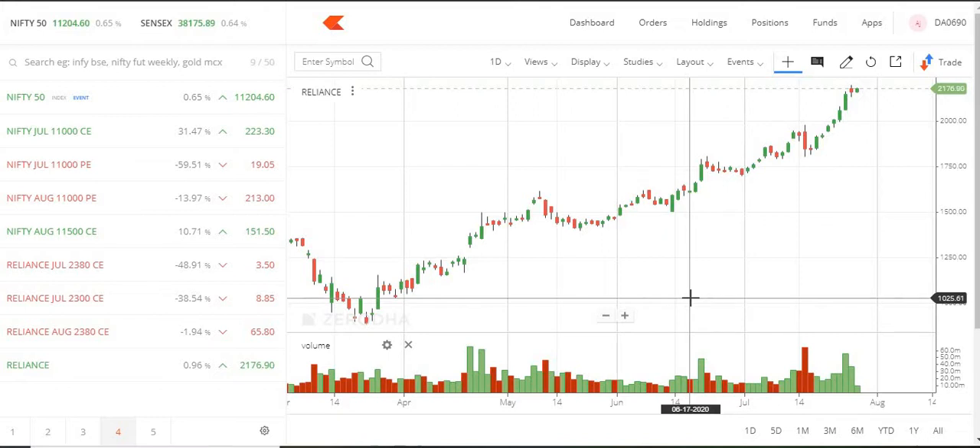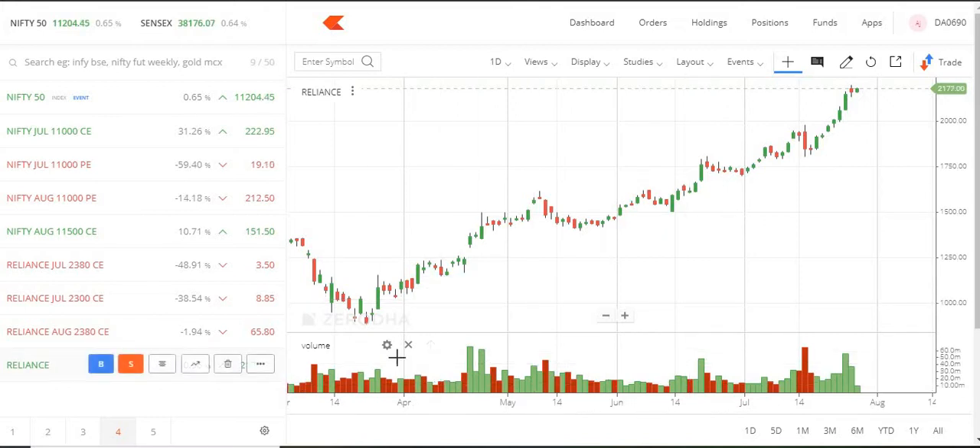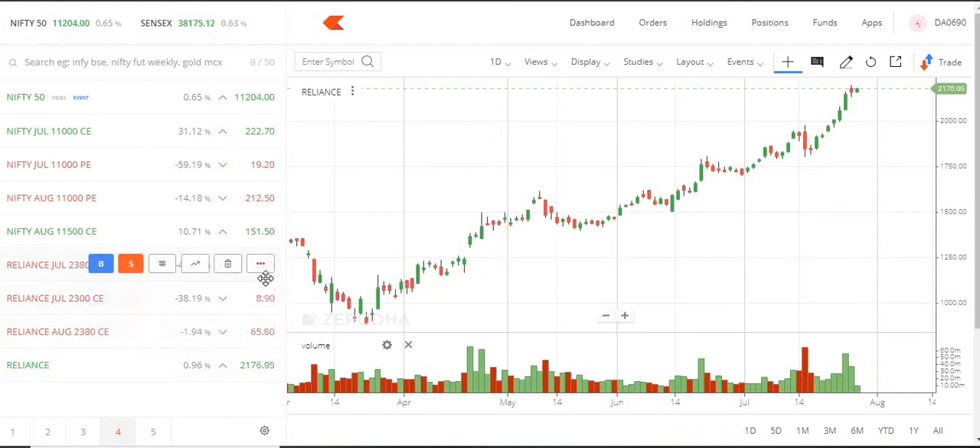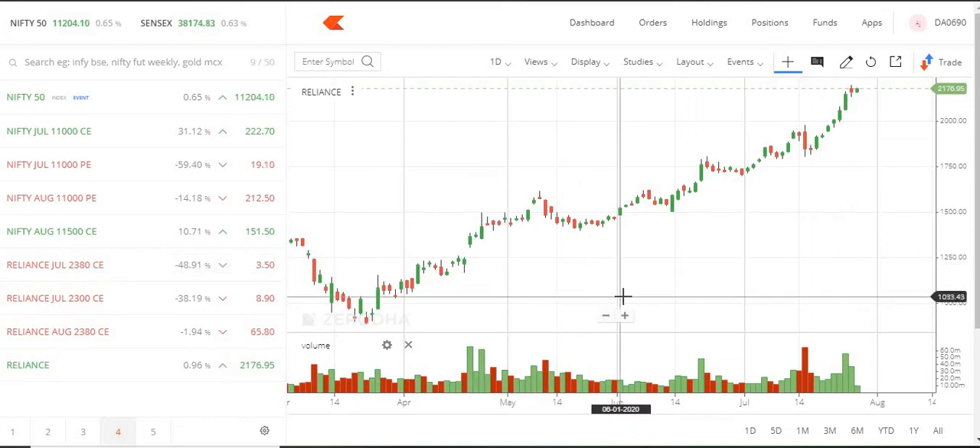If we sell it now, we already have stock. We also have 4.5 in the price. If we sell it in 200380, we have 3.5 in the trade. If we sell it, we have already 5 points in the profit, so we have 2.6 in the price.